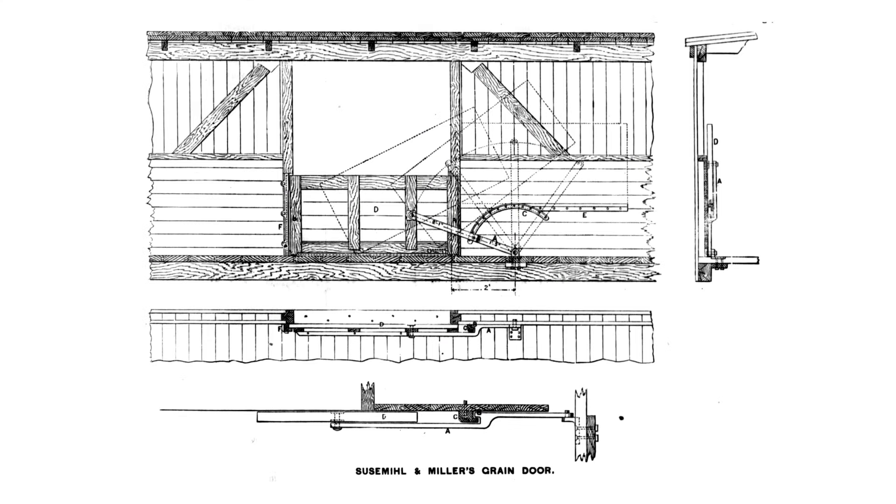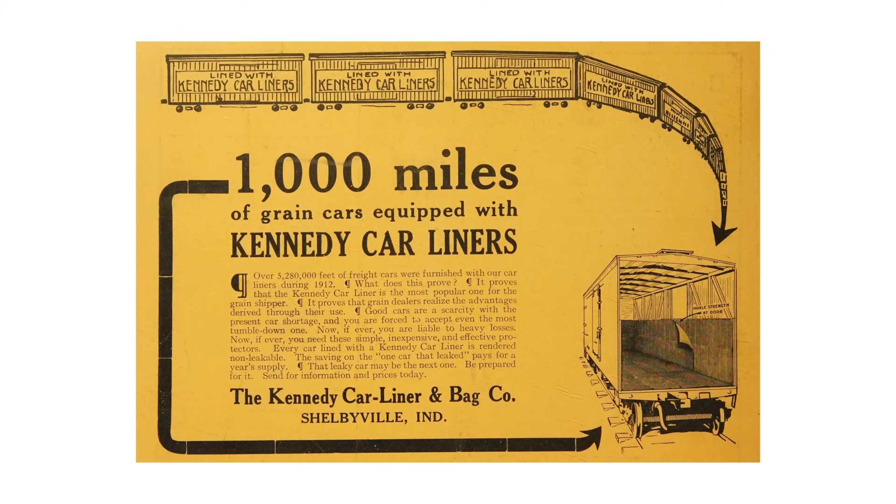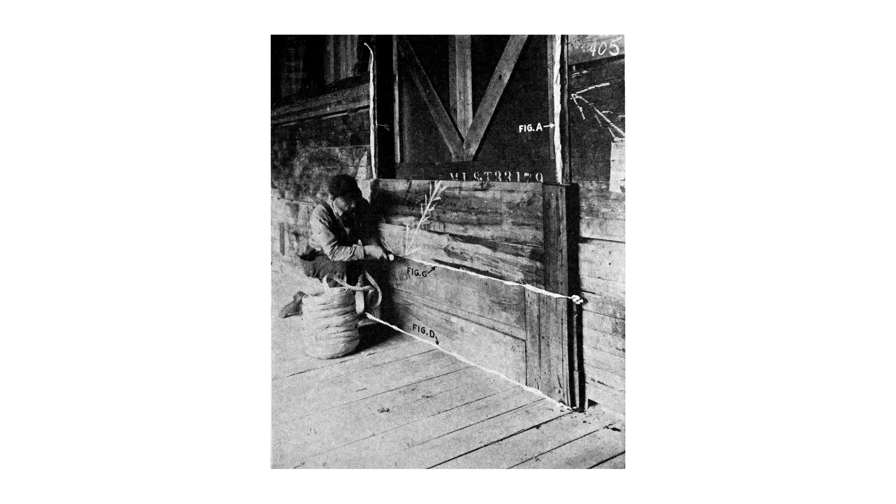The earliest permanent grain door built integrally to the boxcar was described in 1879, but the concept originated many years earlier. Boxcars are not ideal for bulk loading, yet an entire industry was built around devising ways to keep grains inside. Loading the car was the easiest part of the process. After a grain door is nailed in place, key locations on the car's interior are plastered with burlap, cheesecloth, and paper sheeting in a process called coopering.